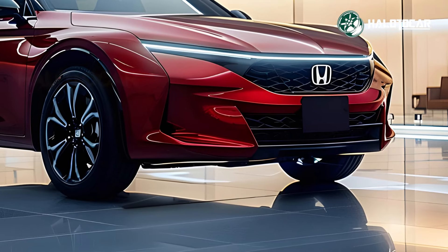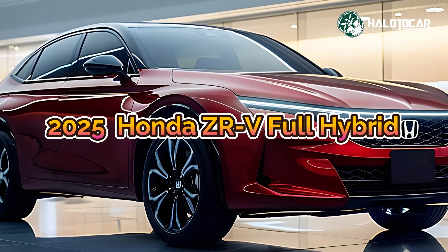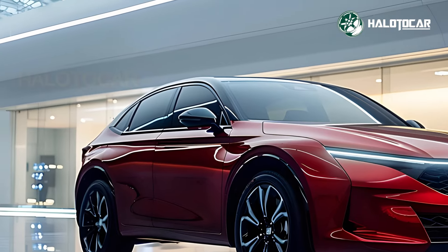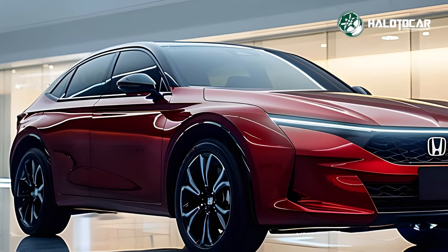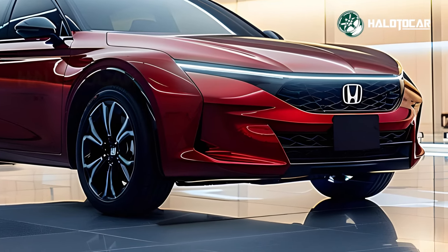Presenting the brand new 2025 Honda ZRV Full Hybrid, the most anticipated mid-size SUV of its kind — we are thrilled to offer you a unique first look. Let's take a closer look at what makes this SUV so special, including all the cutting-edge technology and stunning design details.